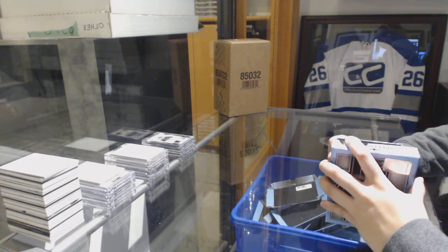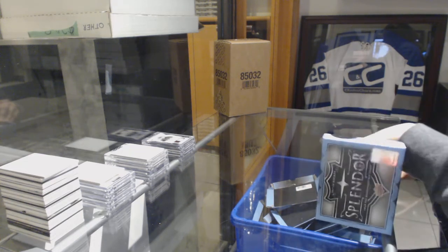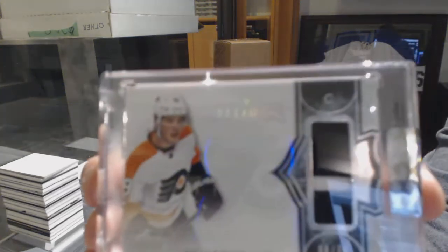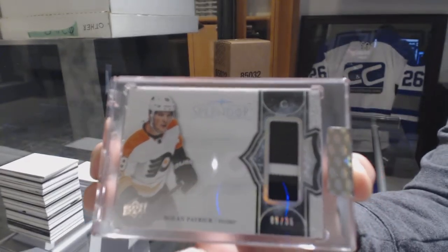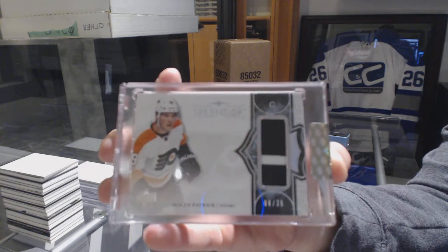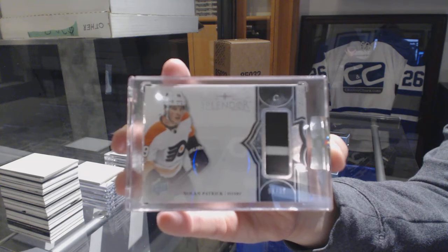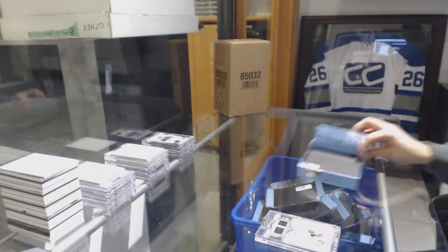And we finish off with a borderless patch number 236 for the Philadelphia Flyers, Nolan Patrick. There we go, ladies and gentlemen. Sit here at the table — wait, wait, wait!